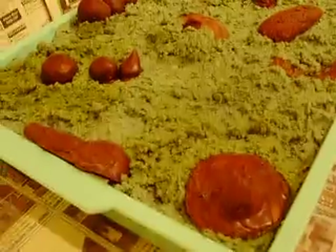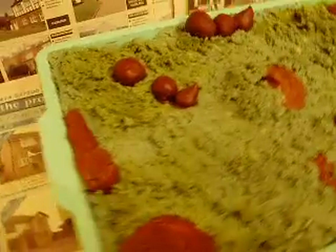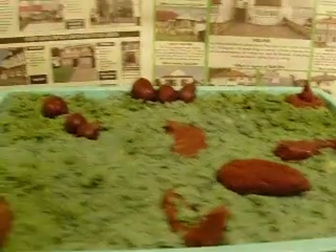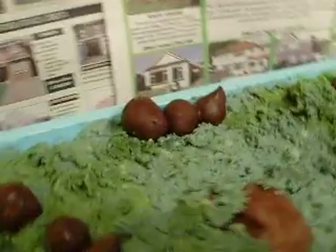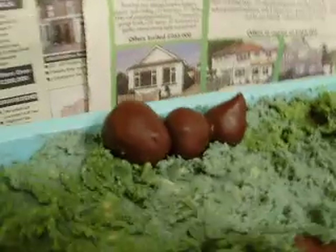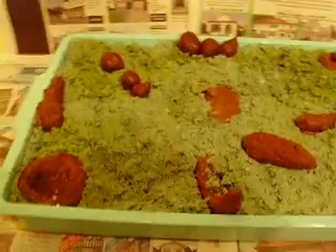The poos are chocolate covered fudge bars and chocolate toffee bars melted in the microwave and shaped how I wanted them to be shaped. Some of them have been dipped in dark chocolate just to give poo variety. The corners have had a little bit of green and yellow food colouring sprinkled on and combed in to give the lovely wee effect.